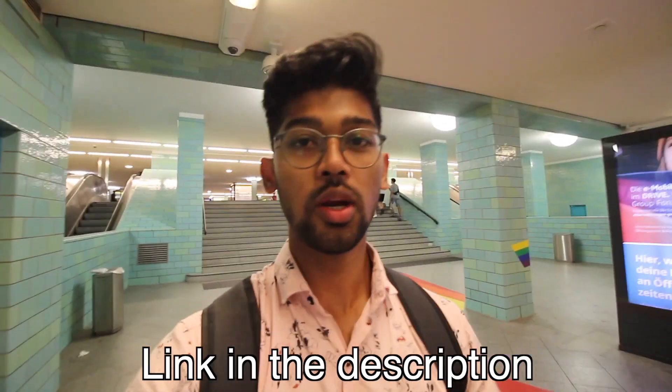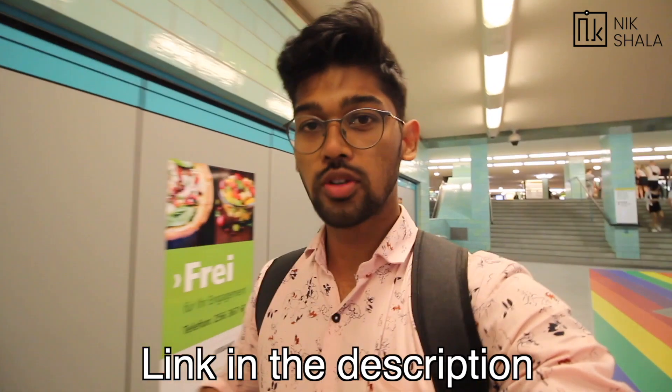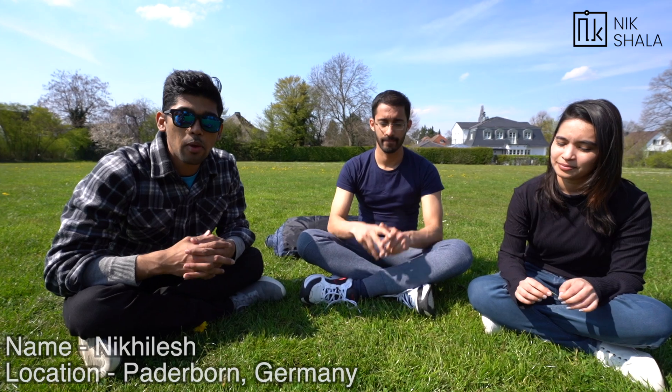Before I start this video, if you want to book an appointment with me directly and talk about your course, admission process, visa process, or documentation, the first link in the description is the link you can use to book the appointment and I will show up directly.